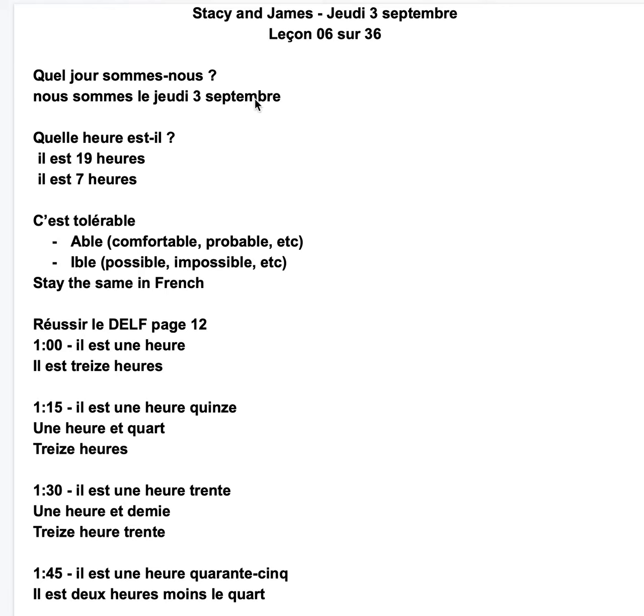So remember the day, the number, and the month. Quelle heure est-il? Il est 19h. Il est 7h.